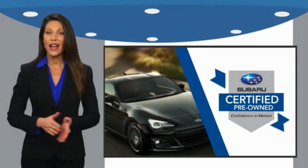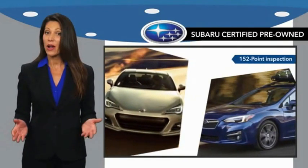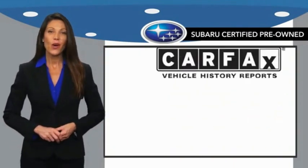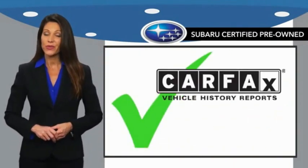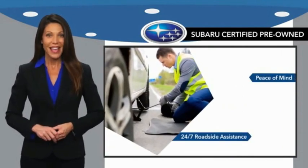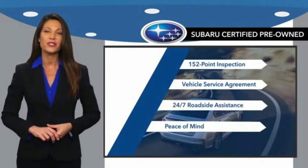Subaru certified pre-owned vehicles have no secrets. You never have to wonder about vehicle history, reliability, and durability. Qualifying vehicles have passed through a stringent process determined by Subaru of America, and when shopping for a pre-owned Subaru, the best place to look is your Subaru dealer.